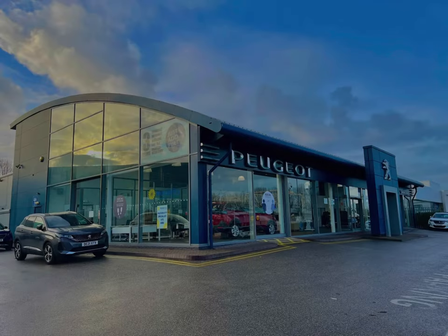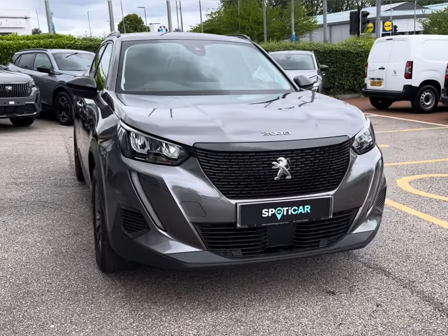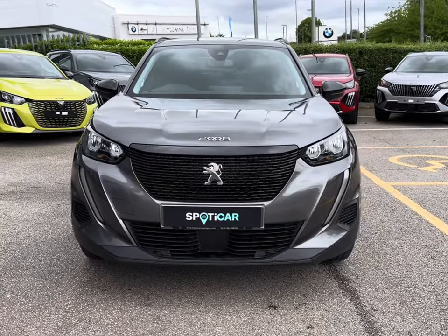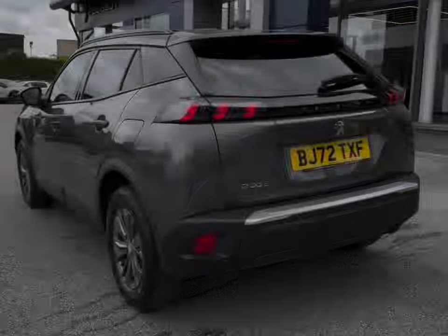Hello and welcome to Chester Peugeot. My name's Sharla and today I'll be taking you around this approved used Peugeot vehicle. Enhance your drive with the 2022 model Peugeot 2008 PureTech Active Premium Plus, complemented in the modernised Nimbus Grey paintwork, really contrasting well with those advanced features.